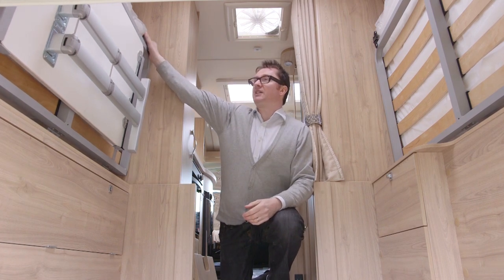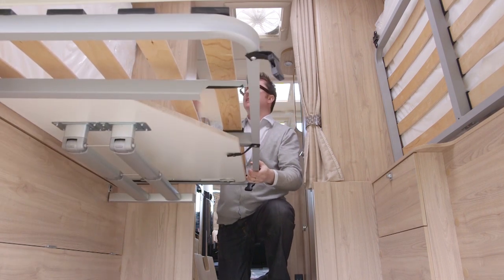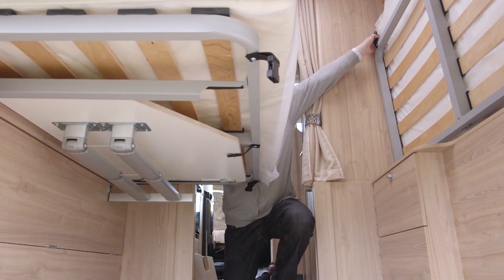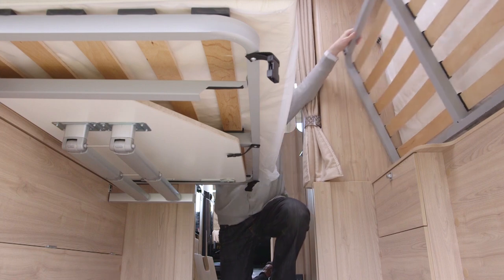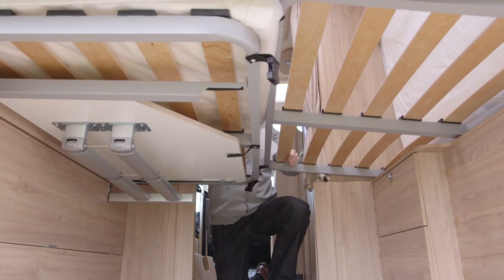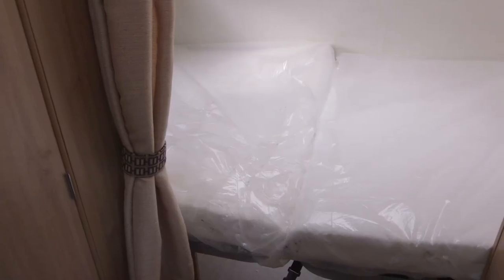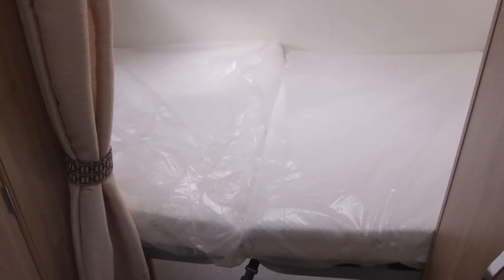You just release these catches here — down comes the bed frame. Do the same for the other side, and hey presto, there's your double bed.